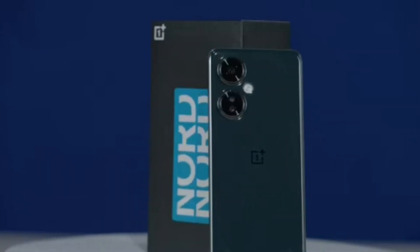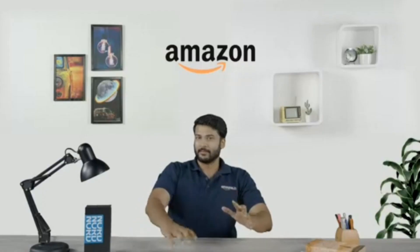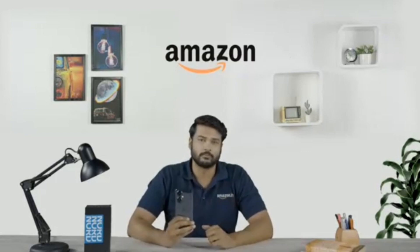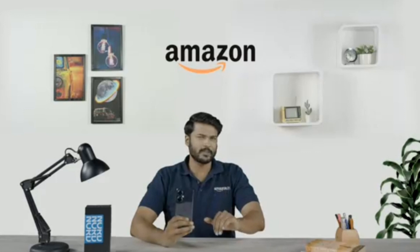Too many firsts, right? Well, that's what makes its experience bigger and better. To sum it up, the OnePlus Nord CE3 Lite 5G is a power packed phone, just right for those who like to live larger than life.